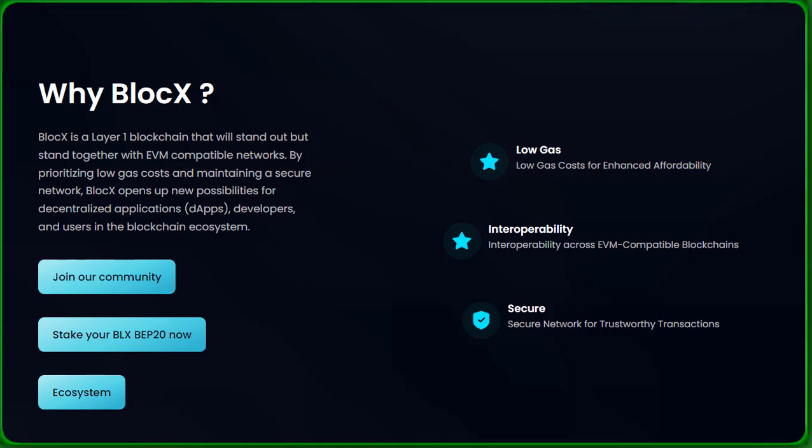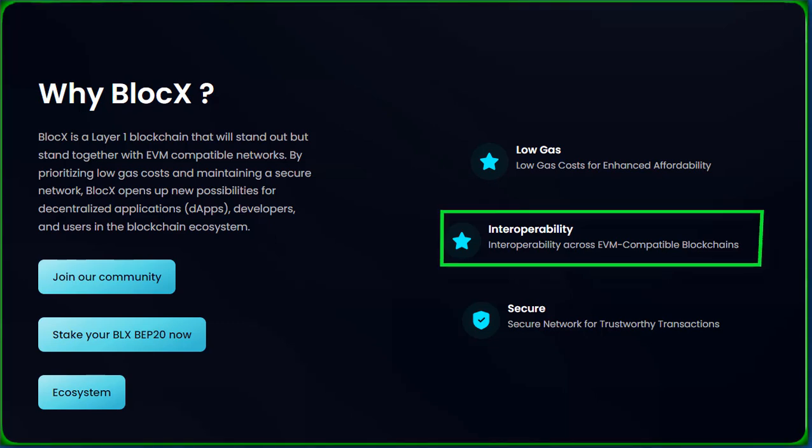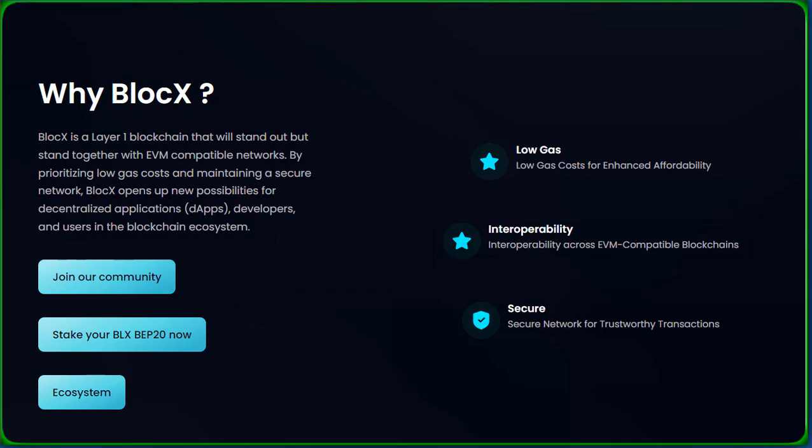Say goodbye to hefty gas fees. BlockX prioritizes low gas costs, ensuring enhanced affordability for users, developers, and decentralized applications. Interoperability is key in the evolving crypto landscape — BlockX seamlessly integrates with EVM-compatible blockchains, fostering a collaborative environment for blockchain applications. Security is non-negotiable: BlockX provides a secure network, guaranteeing trustworthy transactions for users. Your assets are safe and sound with BlockX.